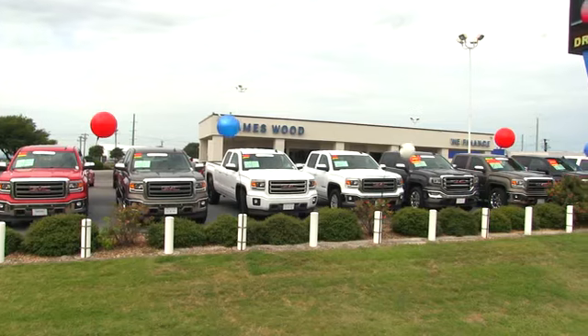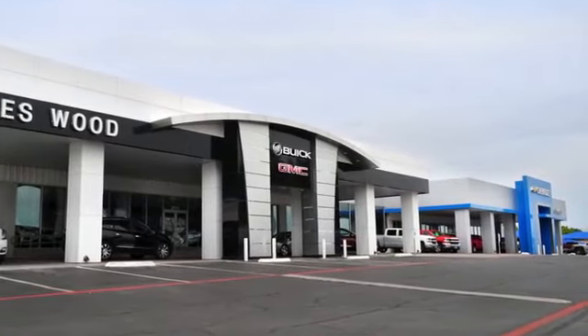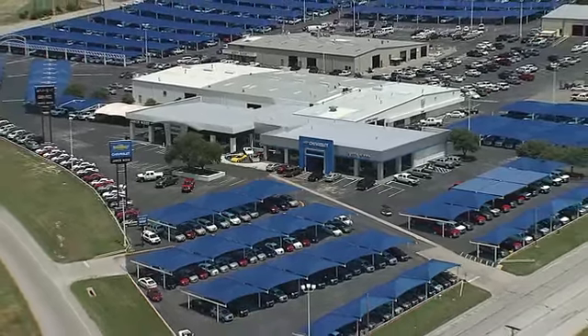We've been serving North Texas since 1978. We've built our business for nearly 40 years on treating our customers right, and are here for you for the life of your vehicle. The next time you're looking for a new or pre-owned vehicle, come visit our family at Jameswood Decatur.